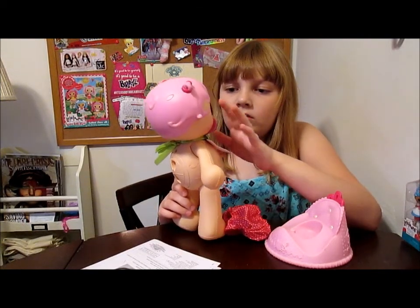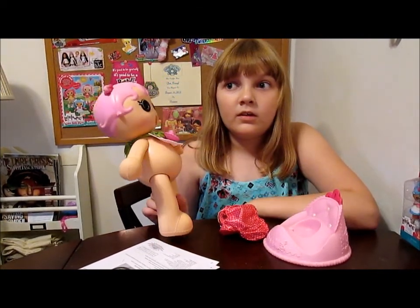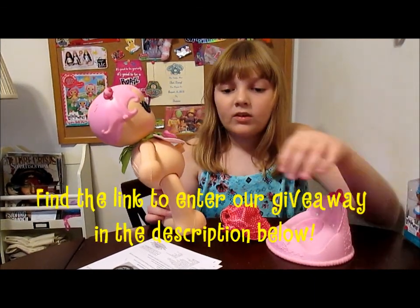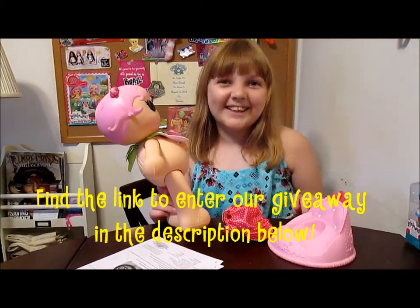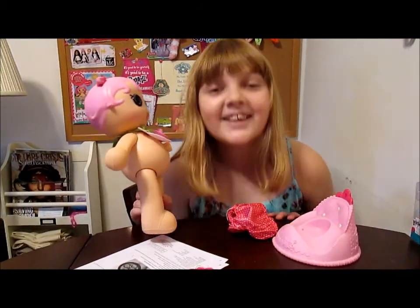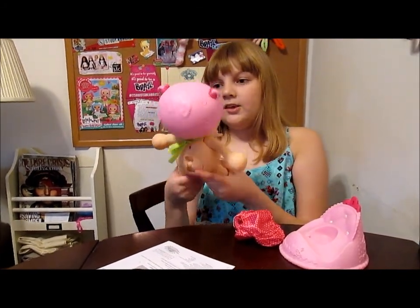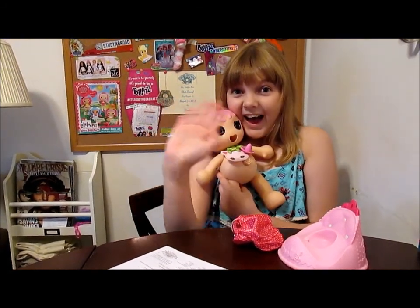We will be doing a giveaway of this doll — we'll be giving away one of these. I will put details about that in the description below. So if you want to bring the surprises to your home, check the description below and you can enter for your chance to win. Thanks for watching! Bye!